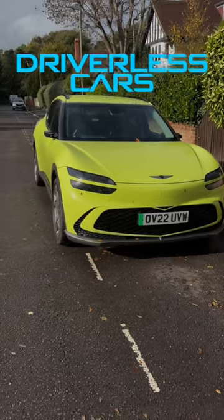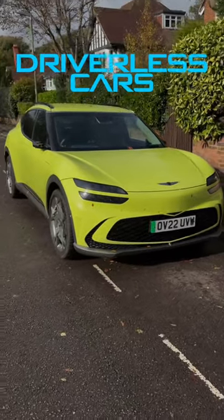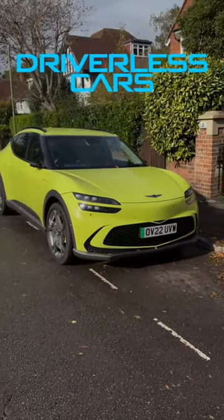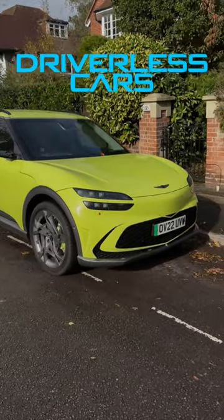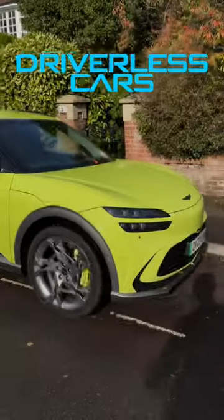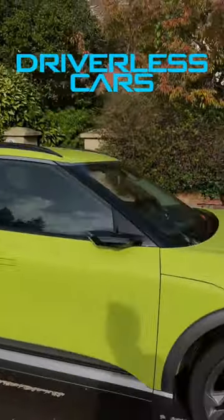We're still a little bit away from truly self-driving cars, but what you can have is a car that remote parks itself like this — via the key, I'm controlling the car and there's no one in the driver's seat. How creepy is that?